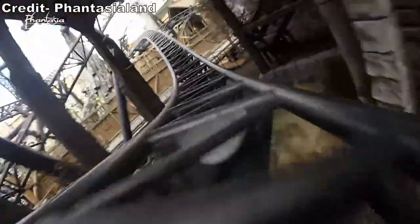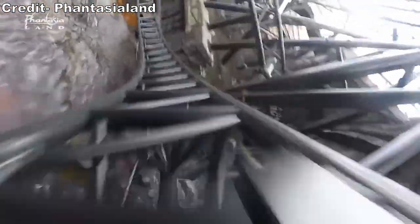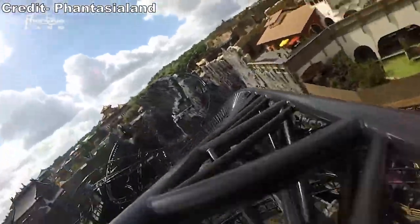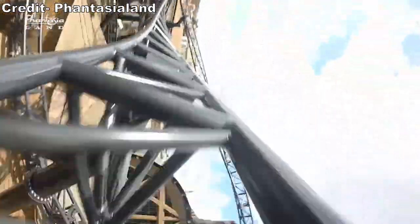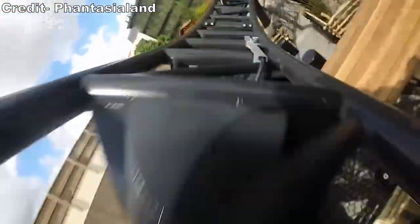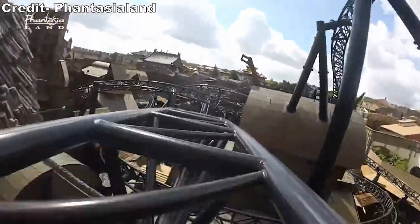Fantasialand is one of the most highly attended parks in all of Europe, and since Taron is arguably the park's signature attraction, it understandably will have the longest line most days. I've visited Fantasialand a few times and this coaster typically has a 45 to 60 minute wait all day long. It's nearly impossible to avoid waiting for this attraction. Taron is not on the park's quick pass skip-the-line system, and you cannot use the usual methods of getting in line at park opening or closing, since Taron opens one hour after Fantasialand's gates open.